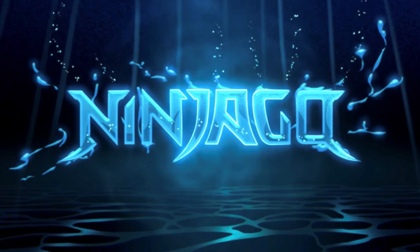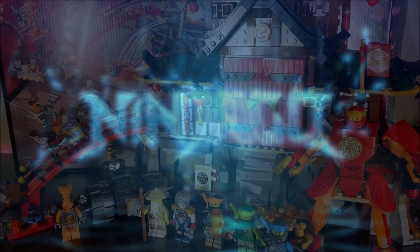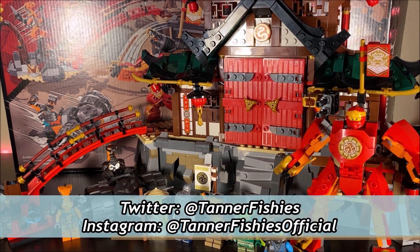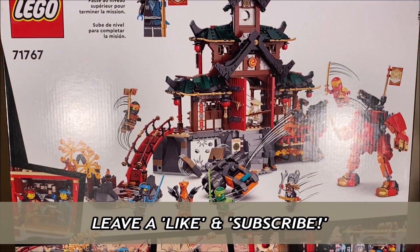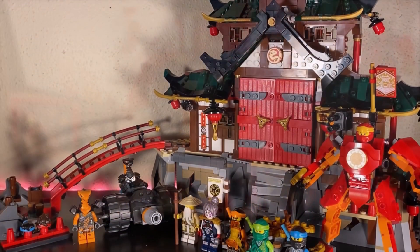Hello everybody, it's TannerFishies here, back again with a new Ninjago video. In today's video, we're going to be taking a look at Ninjago Core set number 71767, the Ninja Dojo Temple. This set comes with 1,394 pieces and retails for roughly $100 in the United States. This is the big one of Ninjago Core — the largest set you can find.